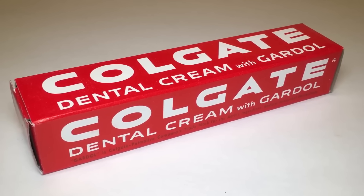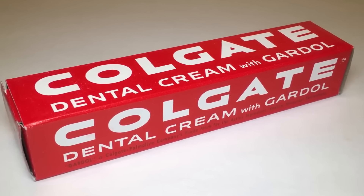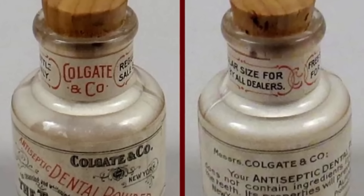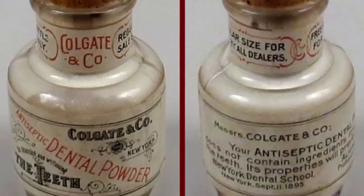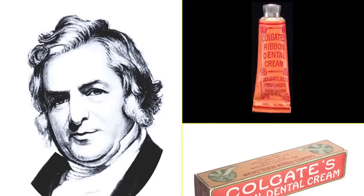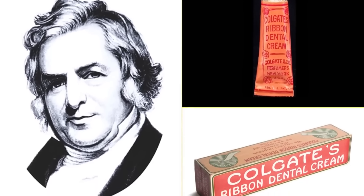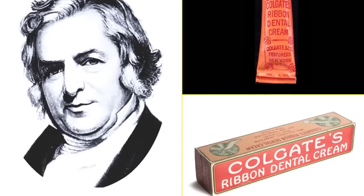The first toothpaste in a tube was launched in 1873, marking a milestone in personal dental hygiene. At that time, toothpaste was sold in jars and was not as accessible or convenient as in tube form. Colgate's focus on scientific research to improve its products led to the development of more effective and pleasant-tasting toothpastes.